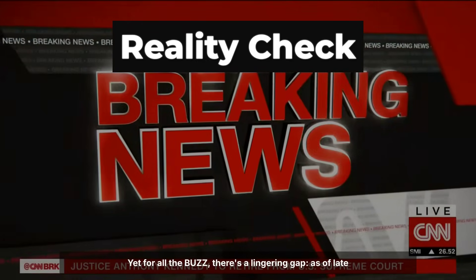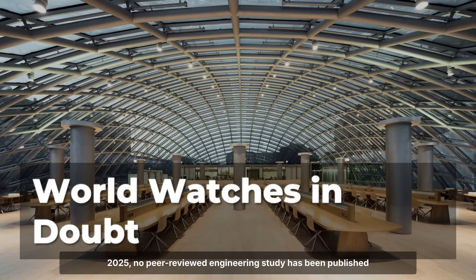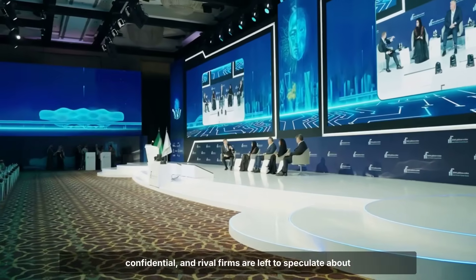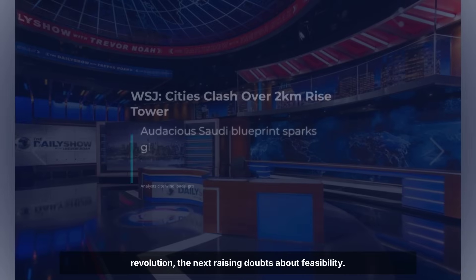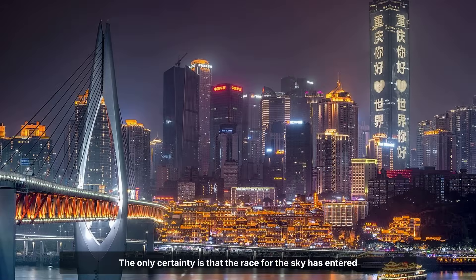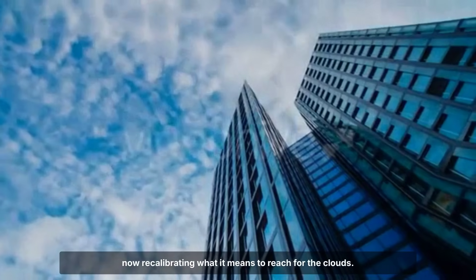Yet, for all the buzz, there's a lingering gap. As of late 2025, no peer-reviewed engineering study has been published for Rise Tower. Industry analysts note that most details remain confidential and rival firms are left to speculate about what's real and what's promotional theater. The media narrative keeps shifting — one day calling it a revolution, the next raising doubts about feasibility. The only certainty is that the race for the sky has entered uncharted territory, and every city with global ambitions is now recalibrating what it means to reach for the clouds.